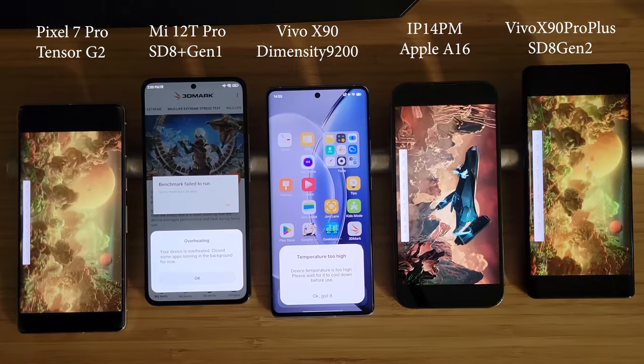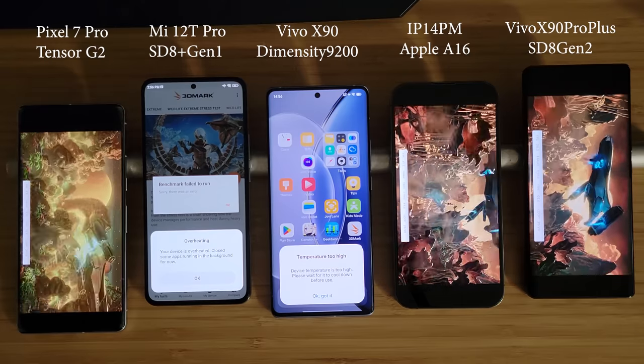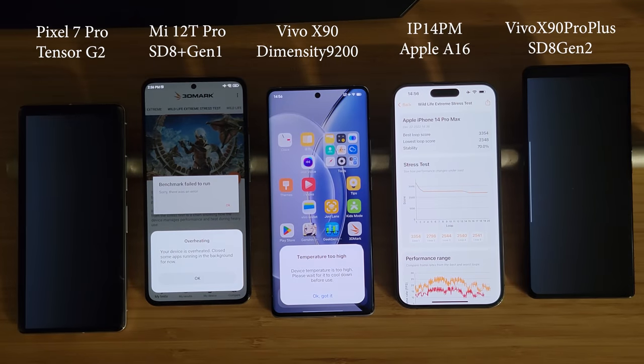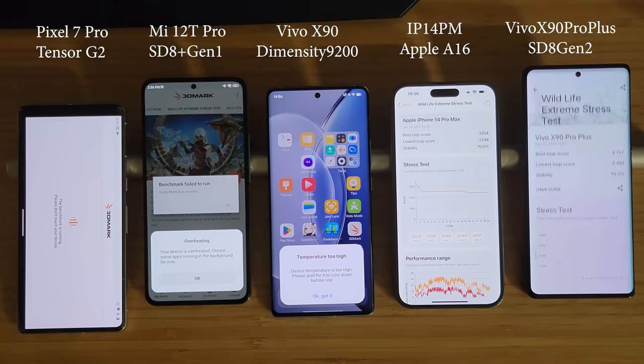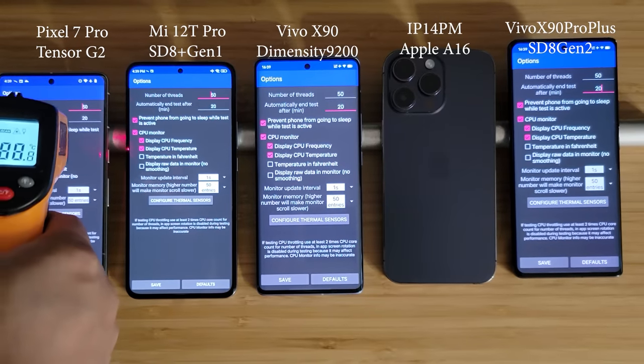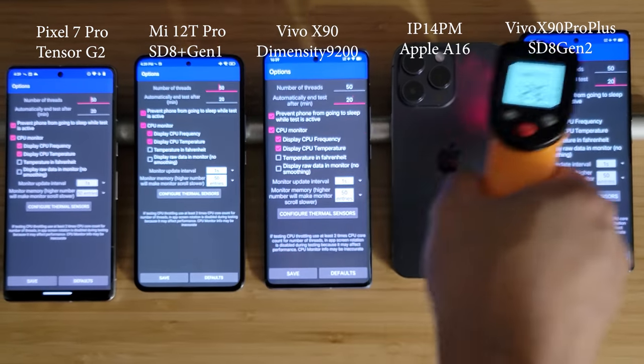All the other three devices complete the test. This is where the Snapdragon 8 Gen 2 really shines — not only does it have the highest peak performance, but even after throttling it performs the best. Amazingly, even the lowest loop score on the Snapdragon 8 Gen 2 is higher than the peak performance on the Apple A16, which is really impressive.